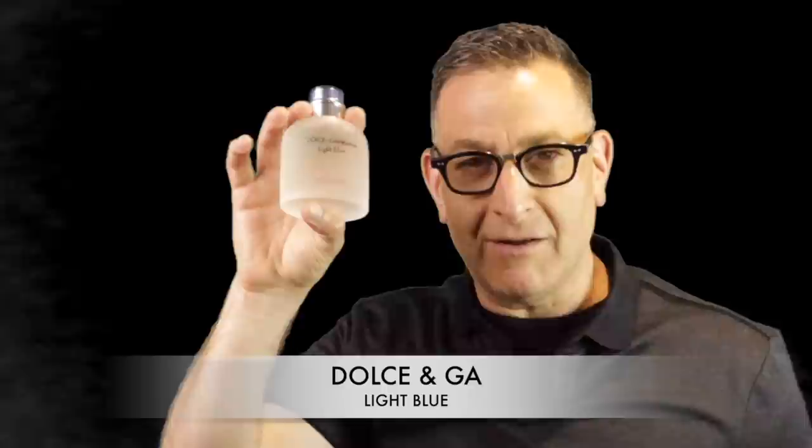Dolce & Gabbana Light Blue in the 4.2-ounce bottle is super fresh and can be found on the internet for under $39. They also make a newer edition called Dolce & Gabbana Light Blue Intense for a few dollars more — the original lasts about five hours while the Intense version gives seven to eight hours with more sillage. It's an awesome fragrance.